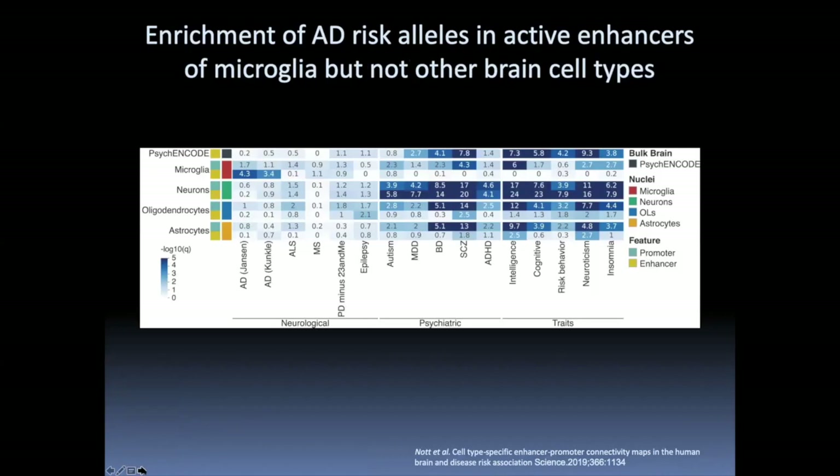Data from Chris Glass's lab generated epigenetic data across microglia, neurons, oligodendrocytes, and astrocytes from human brain tissue and looked across many neurologic and psychiatric diseases. Focusing on the two AD datasets, again there is enrichment — the yellowy-green represents enhancers and bluey-green promoters — showing enrichment of AD risk alleles specifically in microglial enhancers, with no comparable enrichment in any other cell type. Alzheimer's disease really seems to be genetically a disease of microglial dysfunction.